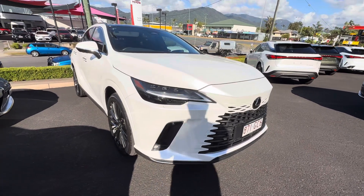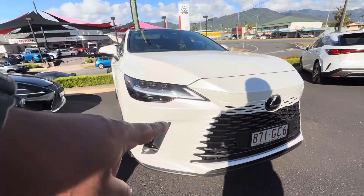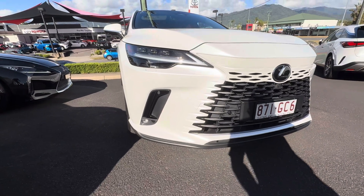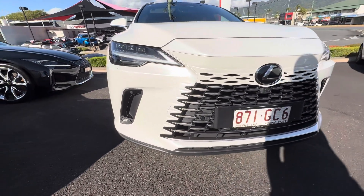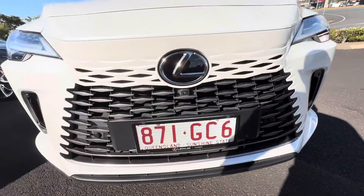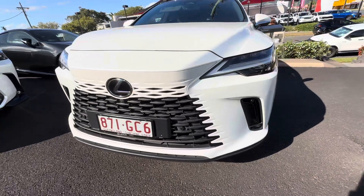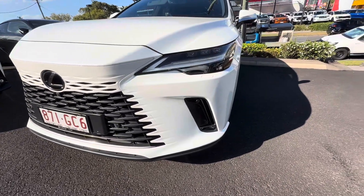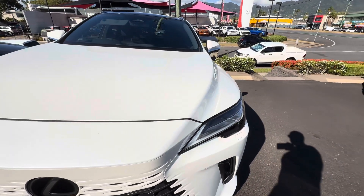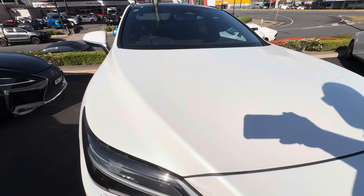Starting on the front bumper, you've got those big wide beautiful LED headlights and the LED J-shape daytime running lights on the front. You do have front parking sensors, fog lights, and a 360 camera on the front as well, to give you that vision inside the cabin. It is finished in Crystal Pearl, so not that flat white — very nice and tidy.